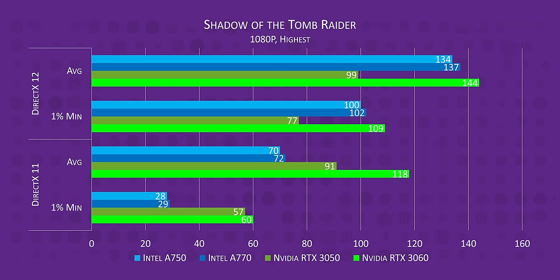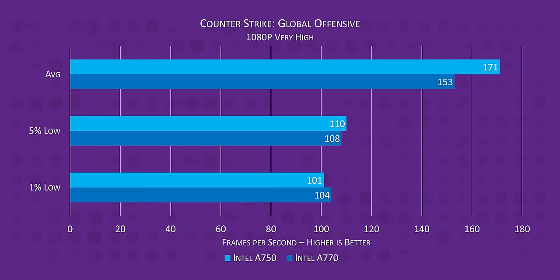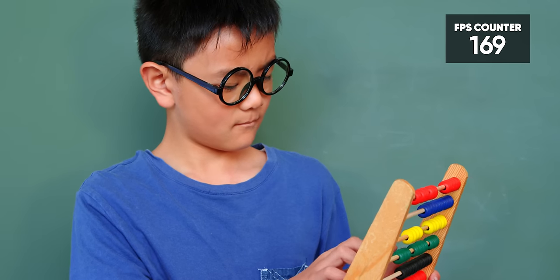This is the point in the video where Intel's employees and shareholders might want to stop watching, because we're about to look at some games that aren't DirectX 12 or Vulkan. In Shadow of the Tomb Raider, Arc's performance falls to nearly half in DirectX 11 — ouch. And CSGO, a DirectX 9 title, is where Arc feels like a totally different card every time you start it up, with the A750 beating the A770 sometimes, 1440p results being higher than 1080p results, and no matter which card you're looking at, they get absolutely wrecked by the 3050 and even a flagship GPU from nine years ago.